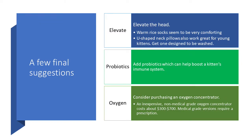Three final suggestions. Elevation: elevate the head and give them a warm rice sock, which is very comforting. U-shaped neck pillows also work great because the kitten sits in the center and won't flop over. Probiotics: add probiotics to their milk, which can help boost the kitten's immune system — I love Fortiflora and use it a lot.